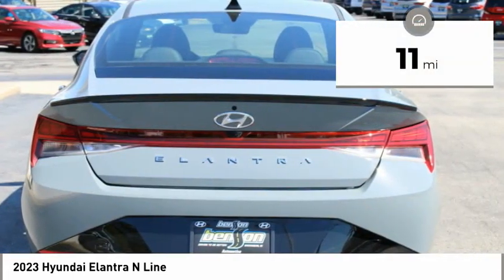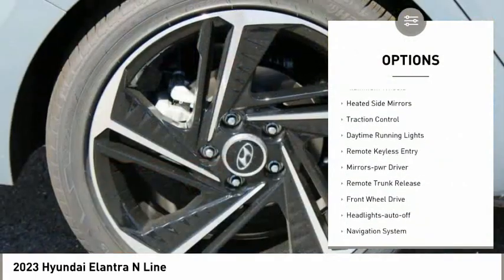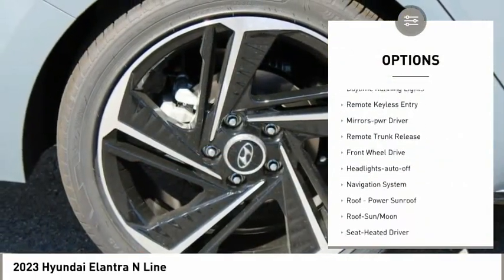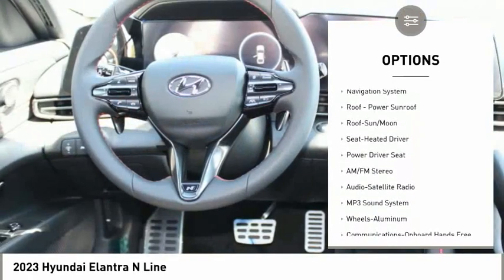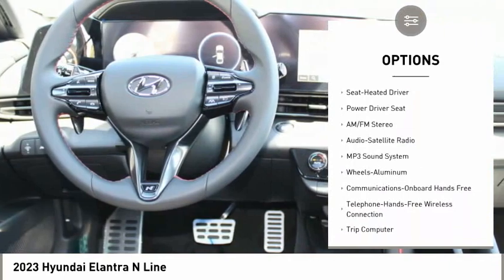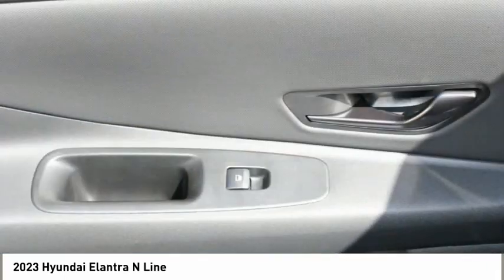This vehicle has less than 100 miles. Here are some of this vehicle's great options: aluminum wheels, heated side mirrors, traction control, daytime running lights, remote keyless entry, mirror memory, remote trunk release, FWD, headlights auto off, and a navigation system.